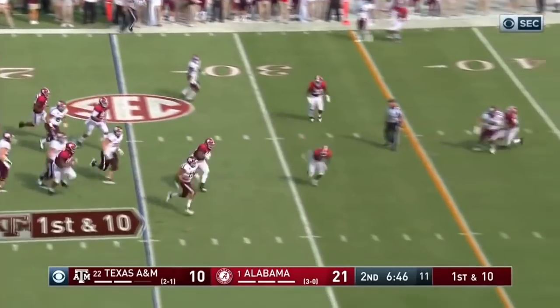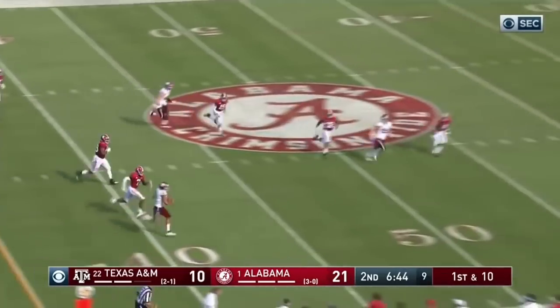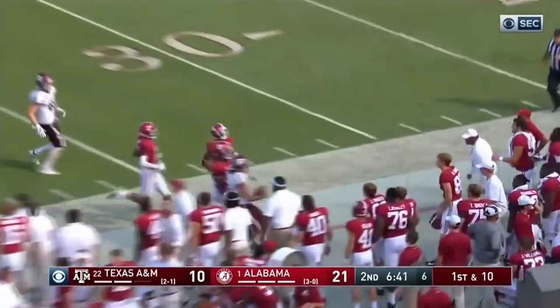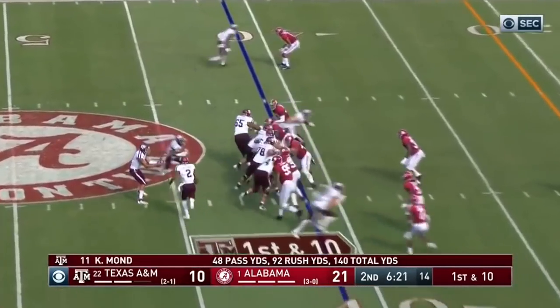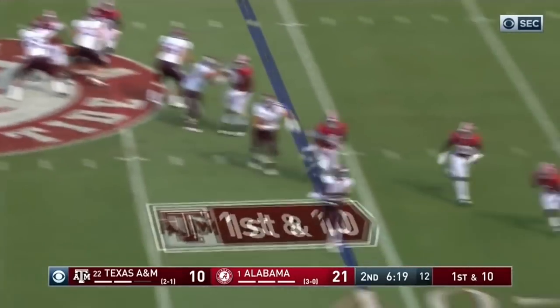Tuscaloosa where the Tide leads 21 to 10. Kellen Mond in trouble. He's gonna run out of it. He's got a bunch of green in front of him. Looks behind him, and gets out of bounds around the 40 yard line. Another gain on the ground for Mond. He'd like to get some in the air.